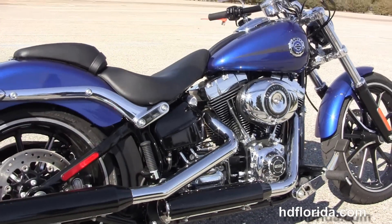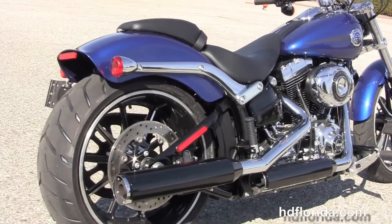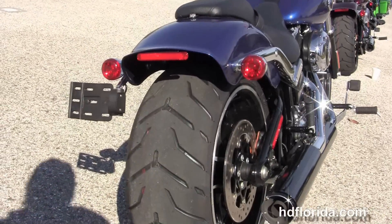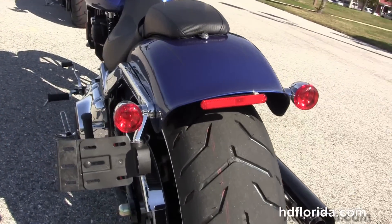It has a rubber mount, air-cooled 103 cubic inch Twin Cam engine with 6-speed transmission, black engine and transmission casings with chrome covers, the black oil tank, chrome oil lines, and chrome and black two-tone staggered exhaust.